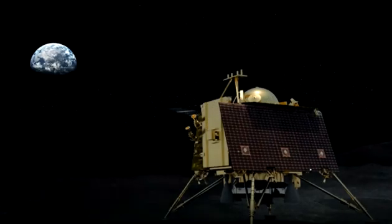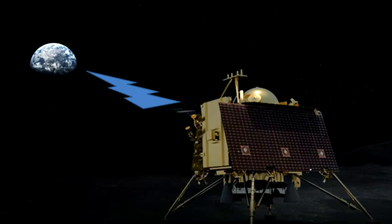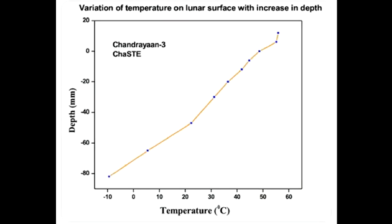Hello everyone, welcome. ISRO shares first observations from the Vikram Lander's ChaSTE payload. The graph shared by ISRO shows the temperature variations of the lunar surface and near-surface at various depths.